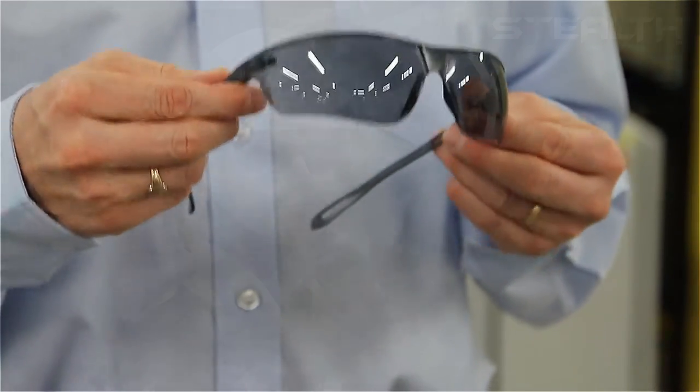Hello, my name is Jason Reynolds. I'm the eyewear product manager at JST Ltd. Today I'd like to introduce our latest innovation in safety eyewear, which is Stelz 16G.